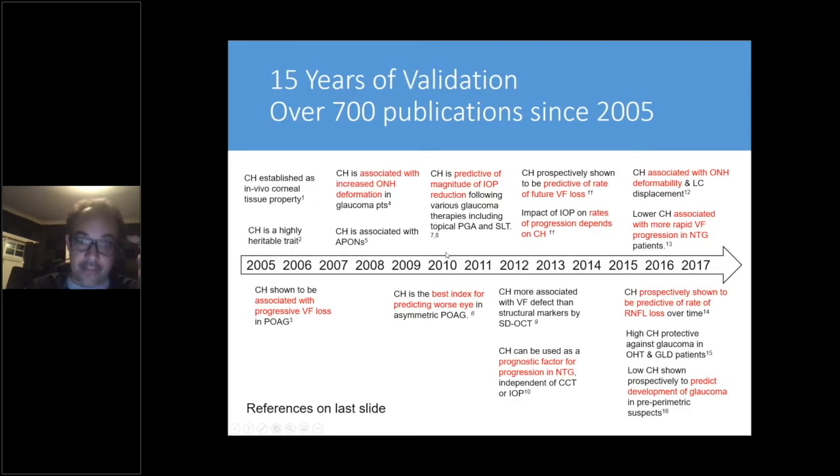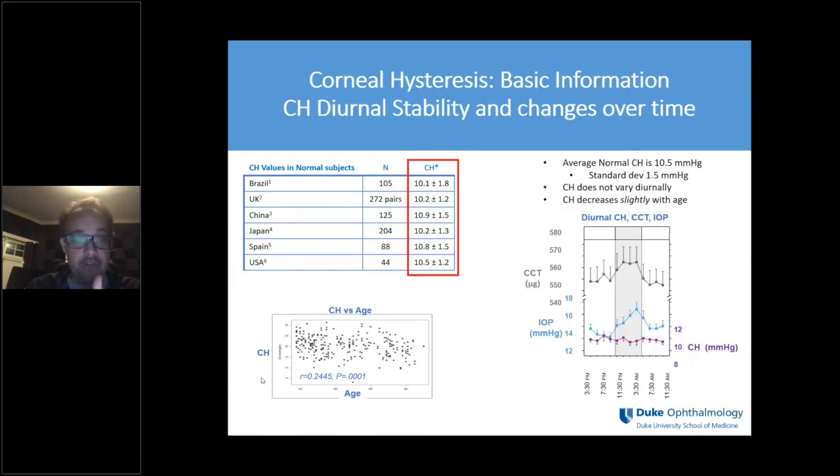We're going to talk about the evidence accumulated regarding the role of corneal hysteresis as a risk factor in predicting glaucoma development and progression. It's quite amazing to see the increase in publications over the years. A normal value of corneal hysteresis — demonstrated through studies in many different parts of the world — is about 10 to 10.5 mmHg, with a standard deviation of about 1.5. There is a weak relationship with age; corneal hysteresis tends to decrease slightly with age.